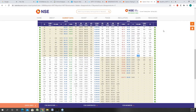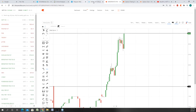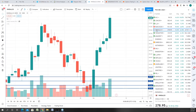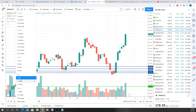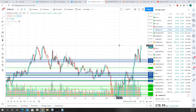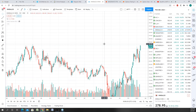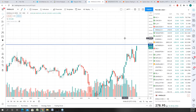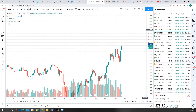Looking at the metal sector, I'm finding all of it very very good. Have a look at Hindalco — what a massive breakout it has had. On the weekly time frame you'll see it's a multiple-week breakout. The only barrier now is the 283 level, so if it crosses 283 tomorrow with volumes, you can go long on Hindalco. It looks very good to me.